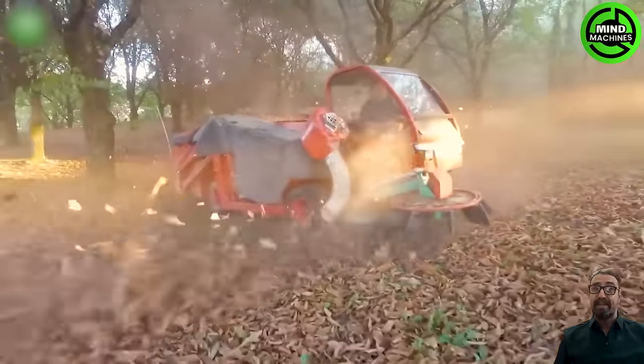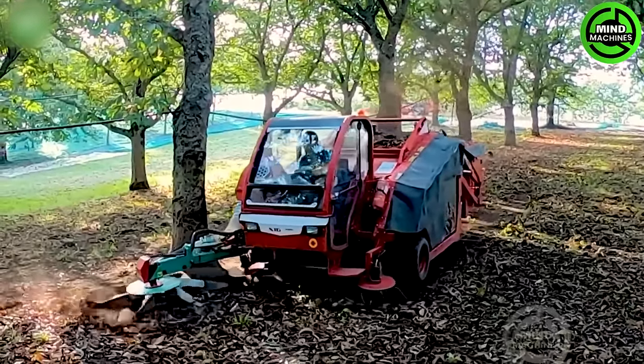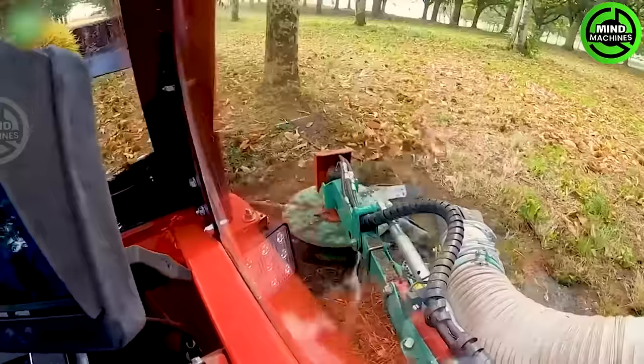The machine's conveyor system is equipped with filters to eliminate impurities and other waste, separating nuts from the husks and other contaminants, to produce high-quality clean nuts.